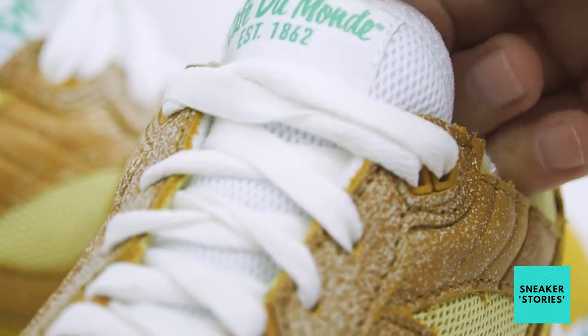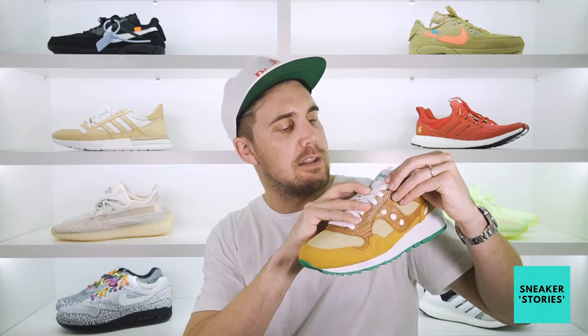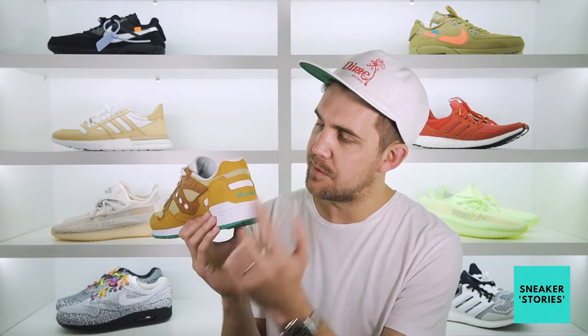On the other shoe you do have the Cafe Du Monde logo right here that says established in 1862, also with green text on a white background. Swinging around into the heel section of the shoe, you do have Saucony's logo done in that forest green embroidery, set upon the light tan suede in the heel section.